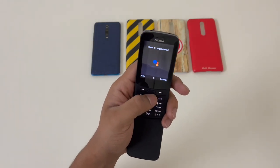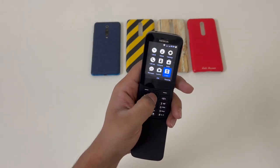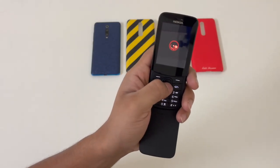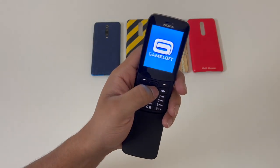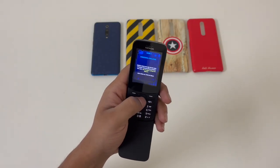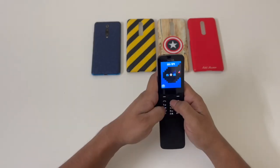You also have the Snake game — it's kind of like the original one, a revival just like this phone. It's a new look. Let me just play one game and see how it is.